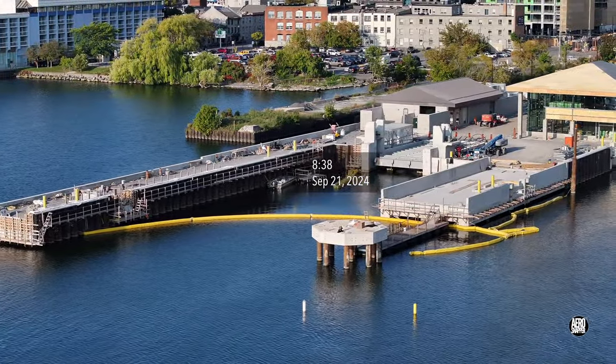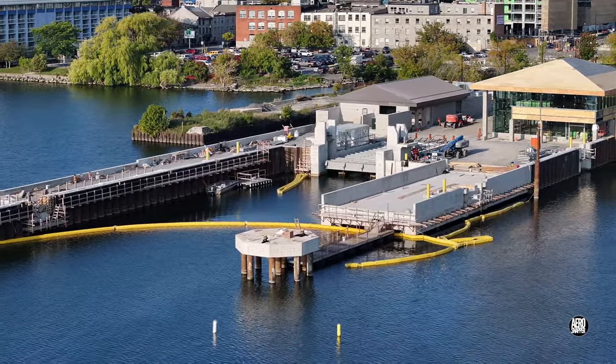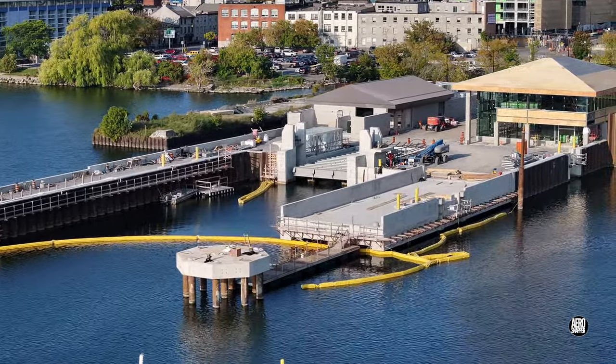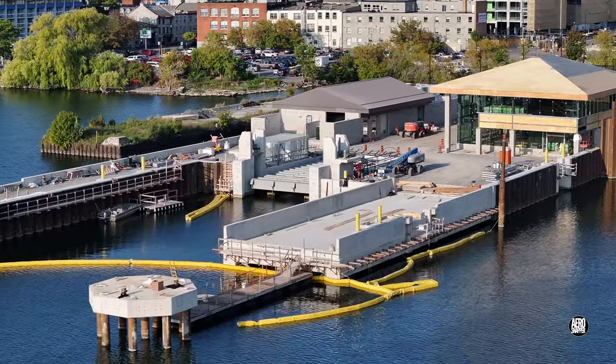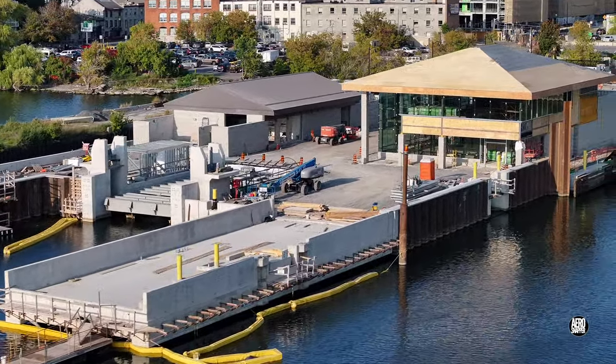There have been substantial changes to Kingston's new ferry dock in recent weeks. Amongst the more noticeable has been work on roofing the new passenger terminal. This update will show you just how well that has gone.